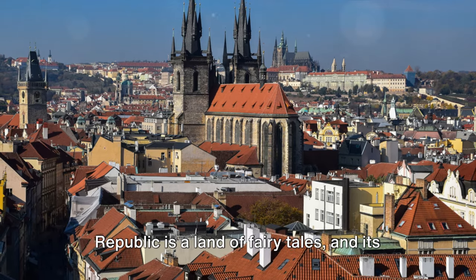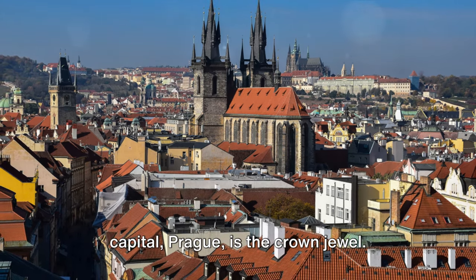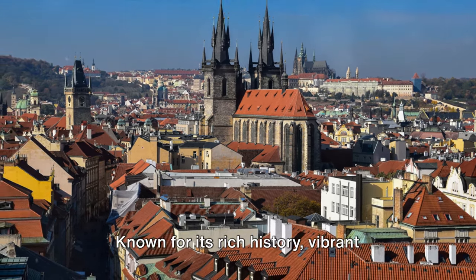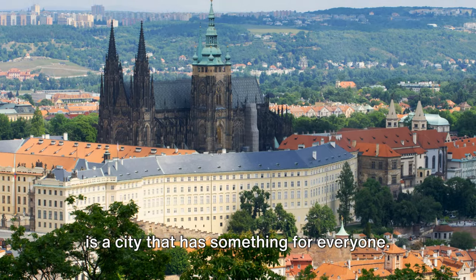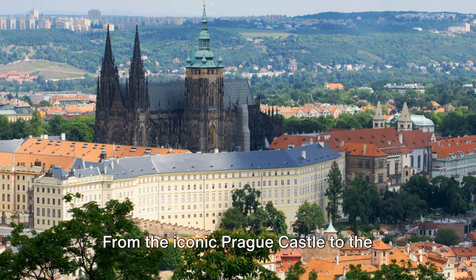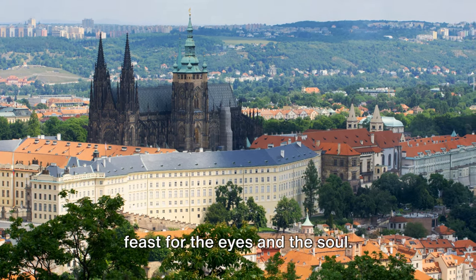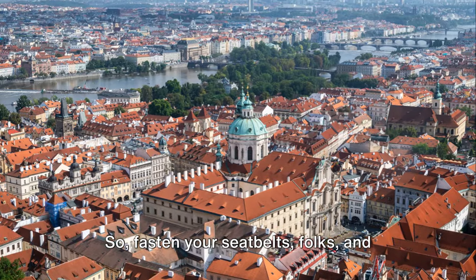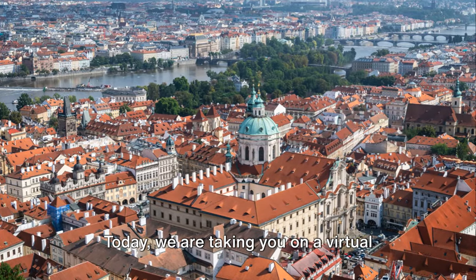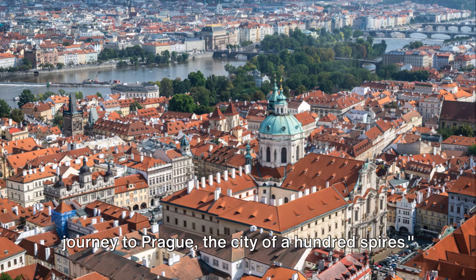Nestled in the heart of Europe, the Czech Republic is a land of fairy tales, and its capital, Prague, is the crown jewel. Known for its rich history, vibrant culture, and stunning architecture, Prague is a city that has something for everyone. From the iconic Prague Castle to the charming Old Town Square, this city is a feast for the eyes and the soul. So fasten your seatbelts, folks, and prepare for an adventure — today we are taking you on a virtual journey to Prague, the city of a hundred spires.